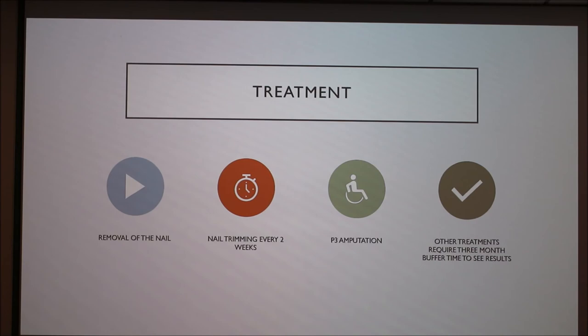Other treatments include fatty acid supplementation at a recommended 400 milligrams a day, 200 to 400 IUs of vitamin E every 12 hours, tetracycline or niacinamide, systemic glucocorticoids, prednisolone, and other vitamins that have been proven to work.